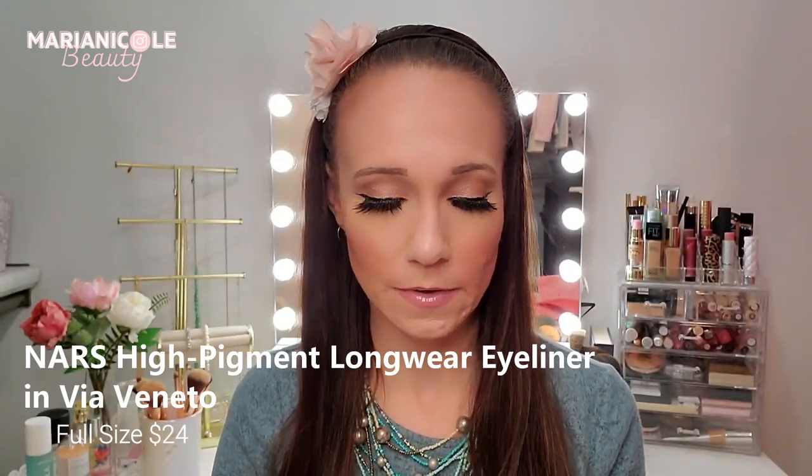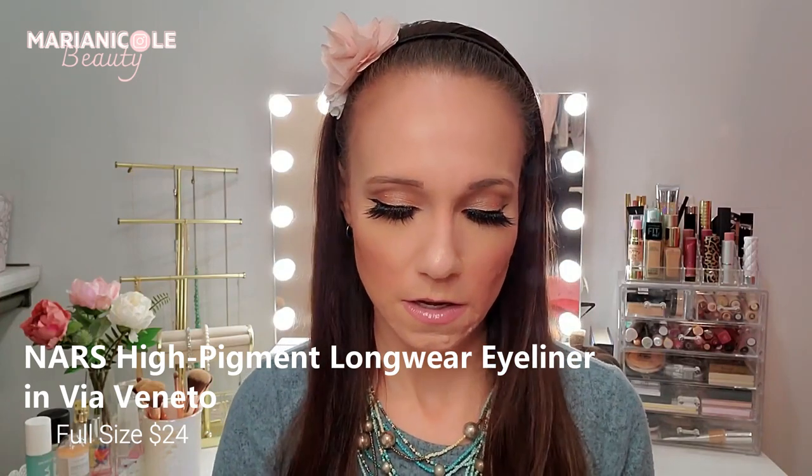I see NARS — I like me some NARS. This is a high-pigment longwear eyeliner. It's definitely a small size, not full size. Let's try this out — ooh, that was super creamy, I think I'm going to like this. As you can see I like a nice black eyeliner in my waterline, and I have a feeling this is going to be really good for that. The makeup wipe is even having a hard time getting it off, so I'll take that as a good sign. The NARS pigment eyeliner full size is $24.